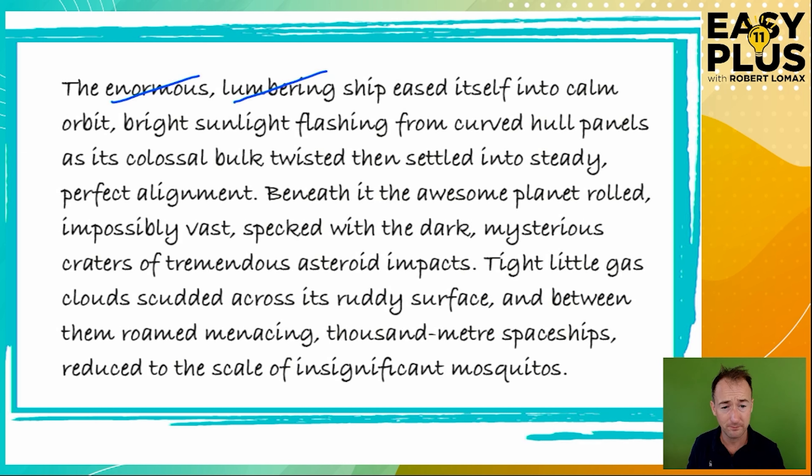What about 'calm'? Without that word, it could be a dangerous, frantic orbit under fire with space junk flying around, so I think 'calm' tells us something useful and helps give atmosphere. I'm going to leave that in. 'Bright sunlight flashing from curved hull panels' — well, if the sunlight is flashing, it must be bright, so 'bright' is quite an easy one to eliminate. But 'curved' helps us give an image of what kind of shape the ship has, so that's a useful adjective creating a clearer and more vivid mental image.